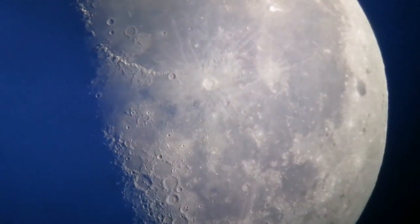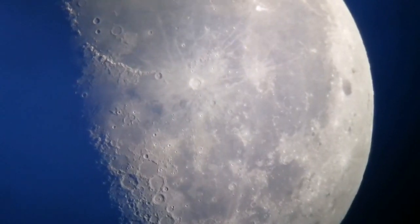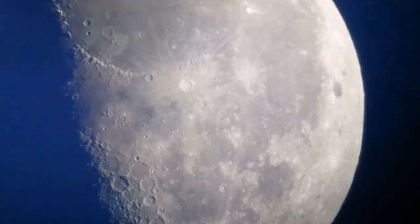The Moon is spherical — clearly you can see. When I focus on the edge of the picture, the side of it is automatically visible as well.